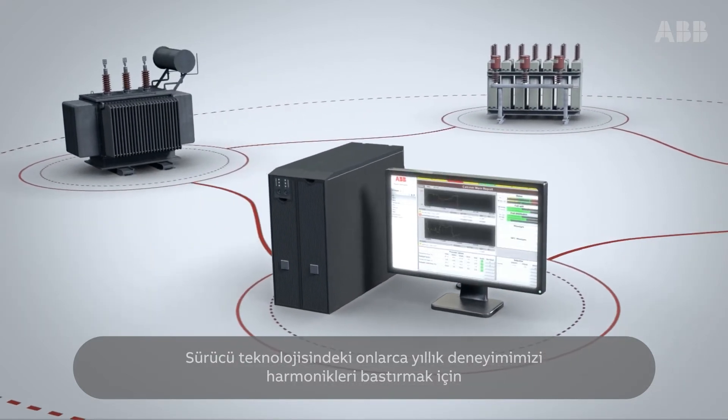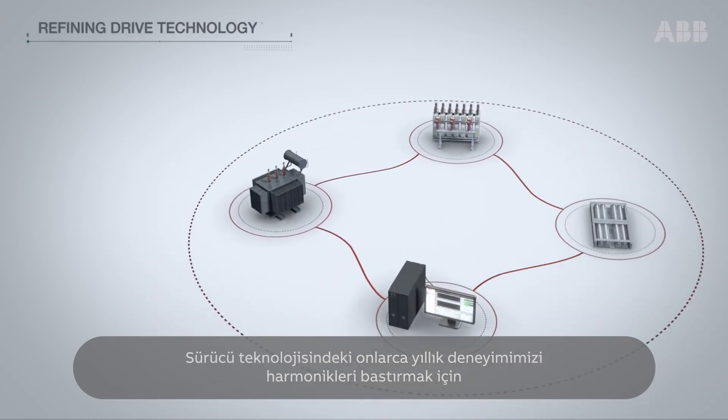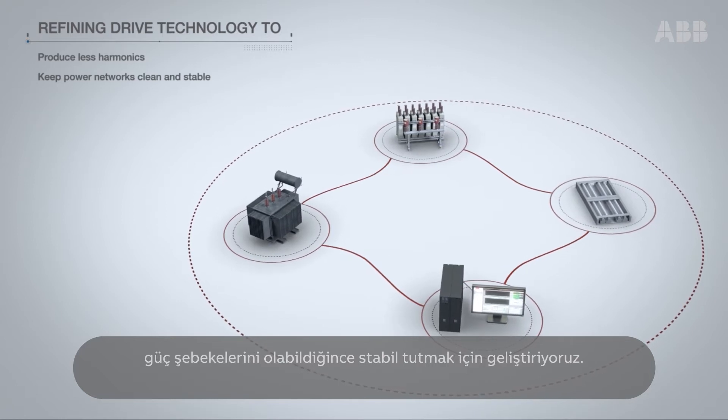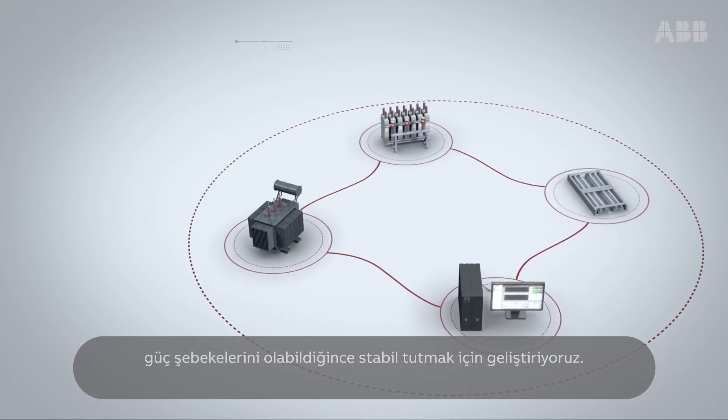We have been refining our decades of experience in drives technology to produce less harmonics, keeping power networks as clean and stable as possible.